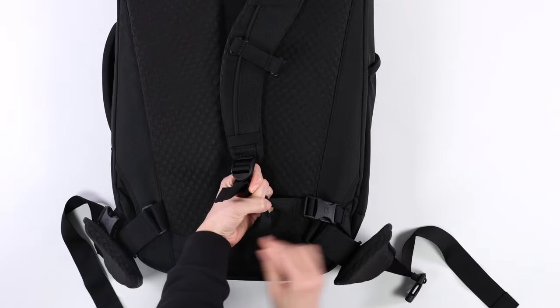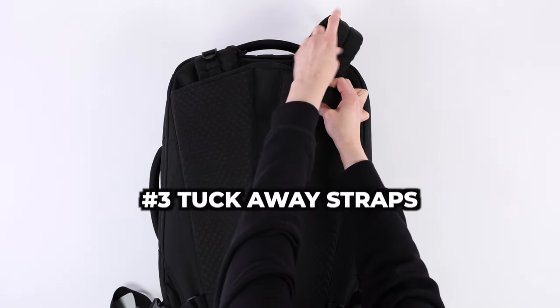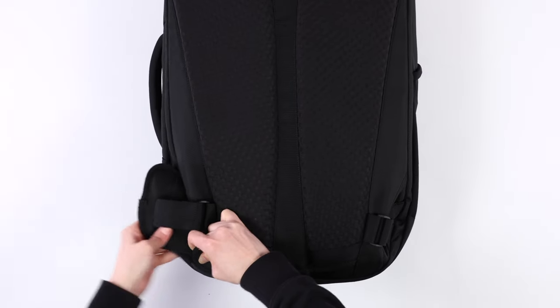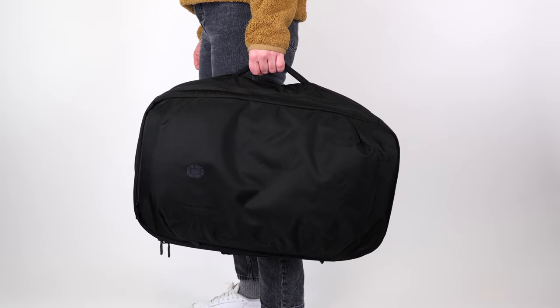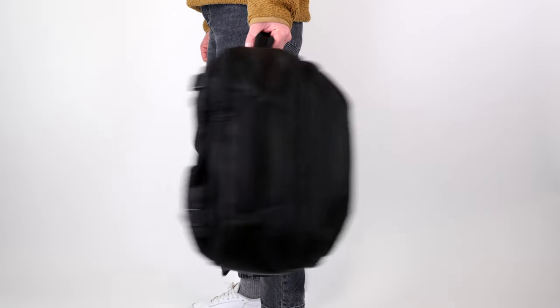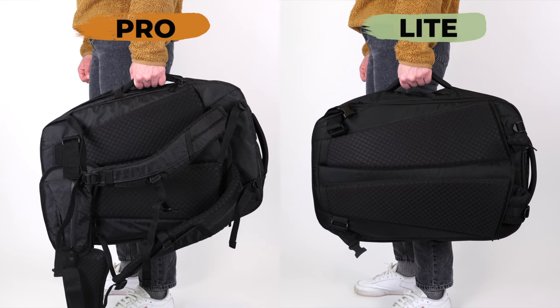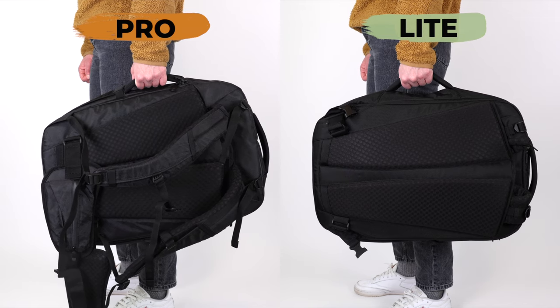Speaking of groundbreaking, difference number three is actually an upgrade for the Light. These straps can all be tucked away, and there are also little pockets that allow you to tuck away the hip belt. This is a really big deal because now you have a nice way to carry the bag by the side handle without those annoying dangling straps — and this feature is completely missing on the Travel Backpack Pro.